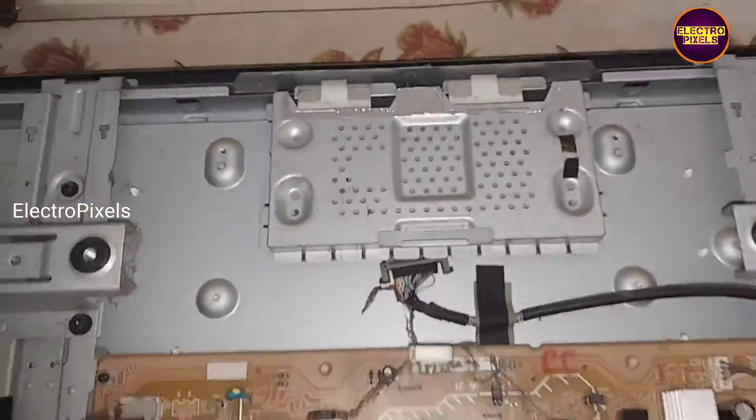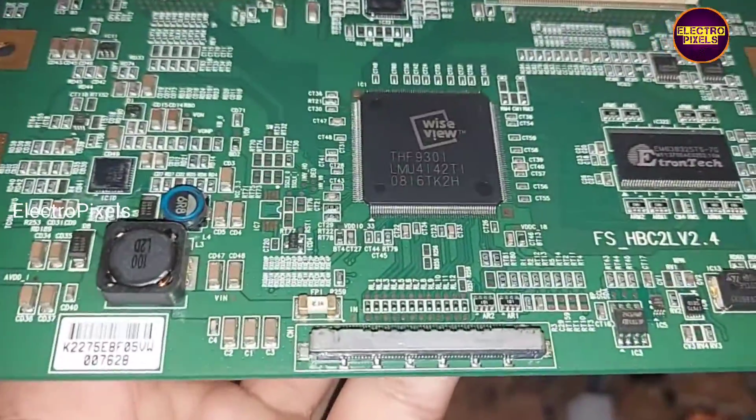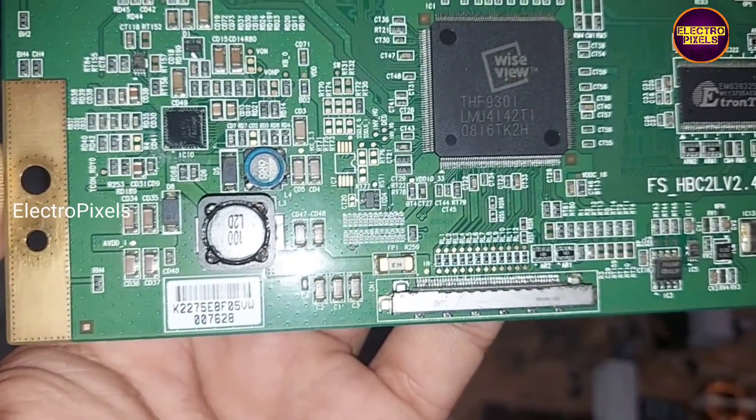These types of complaints are mainly due to any kind of shorting in the panel or its scalar board. This is the panel scalar board, also known as the TCON board.